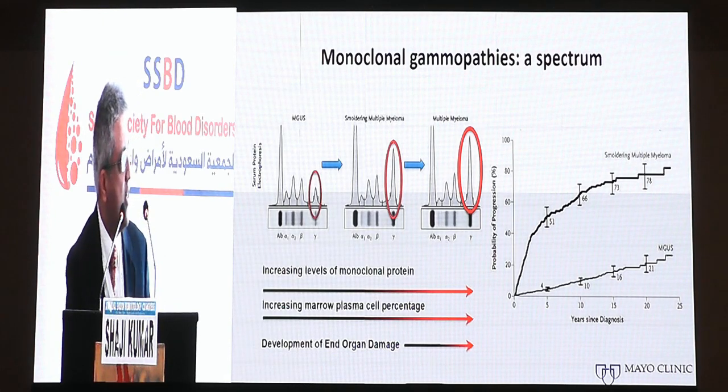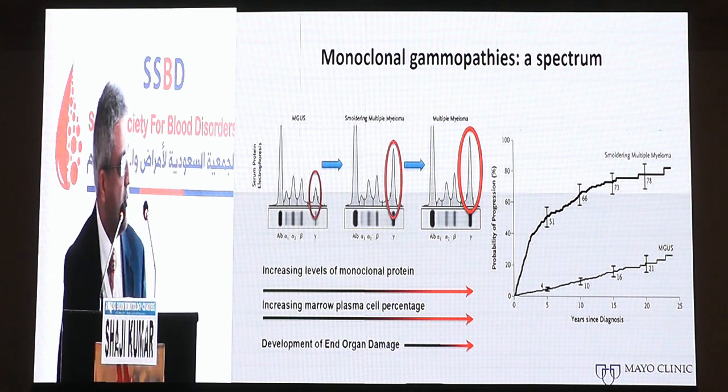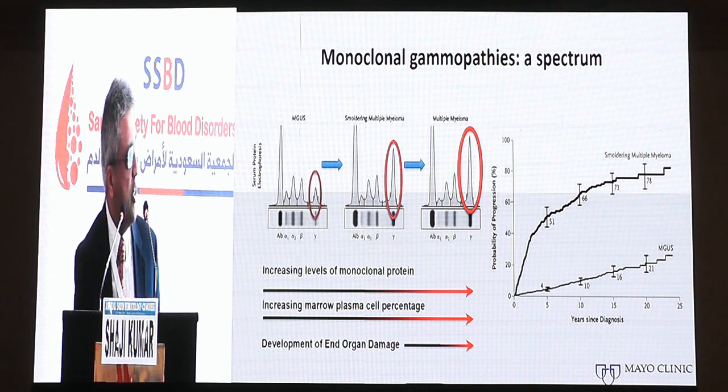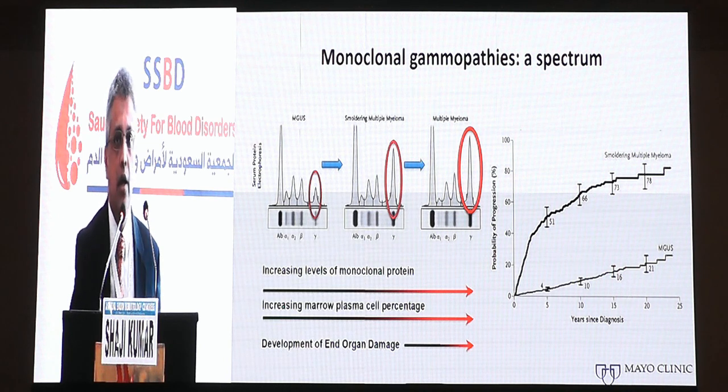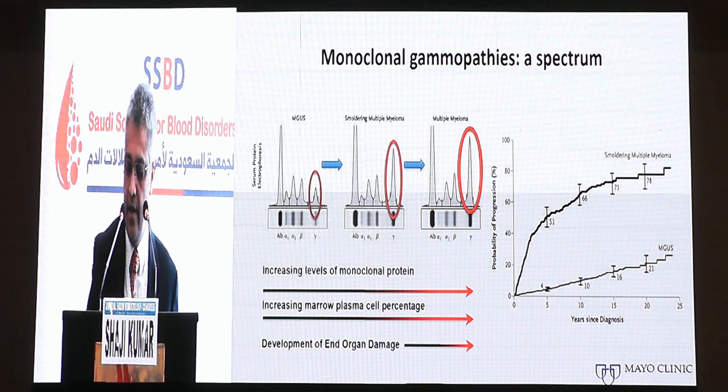Epidemiological studies have been done trying to identify the risk of progression. MGUS progresses at a rate of about 1% per year, which is constant throughout from the time of diagnosis. In comparison, patients with smoldering multiple myeloma progress at a rate of about 10% per year in the initial five years, and eventually after the first 10 years these patients have a rate of progression comparable to MGUS. This progression is usually associated with a gradual increase in tumor burden, indicated by the proportion of plasma cells in the bone marrow as well as the M spike.